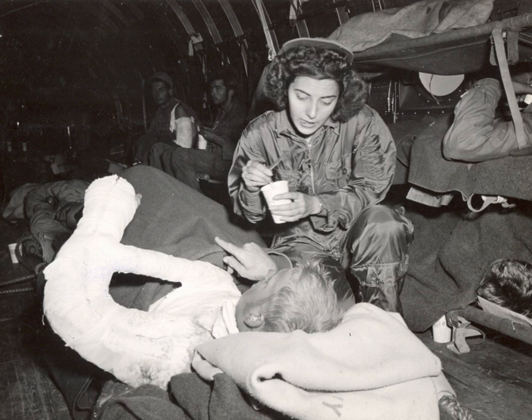Credentialing options for flight nurses include: Certified Emergency Nurse, Certified Flight Registered Nurse, and Critical Care Registered Nurse.